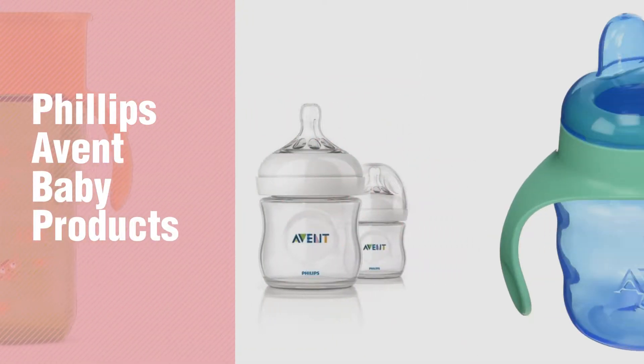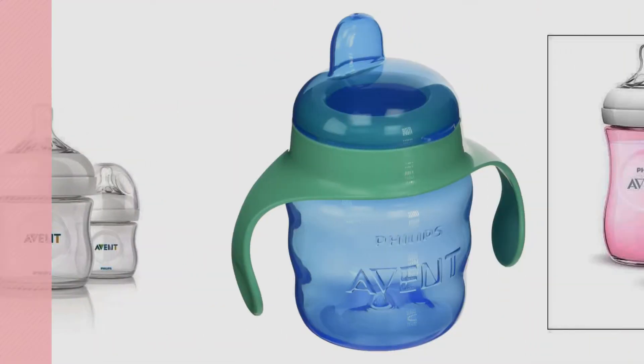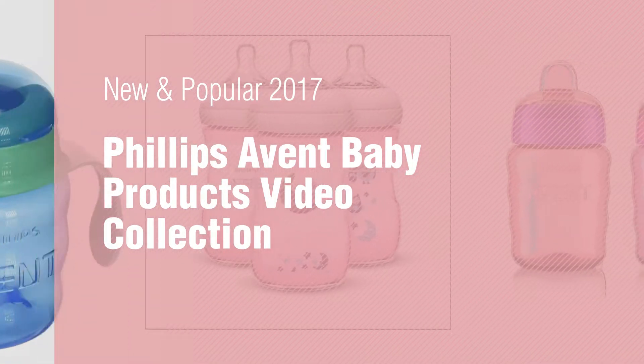If you're looking for Philips Avent Baby Products, here's a collection you've got to see. New and popular 2017. Philips Avent Baby Products Video Collection.